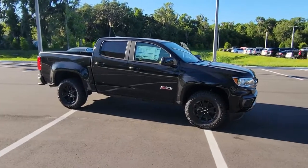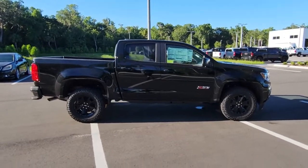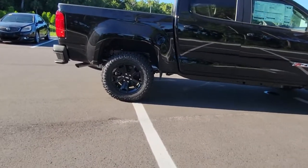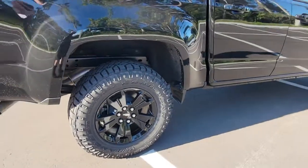Get a feel for the 2022 Chevrolet Colorado. The Colorado delivers the power you need to get the job done, the comfort and amenities you want, and the fuel efficiency that just makes sense in today's world.